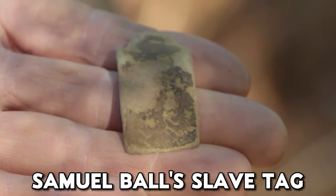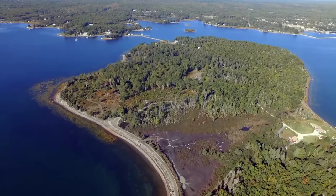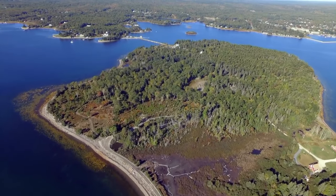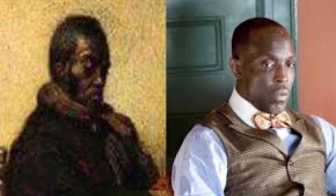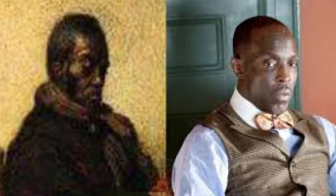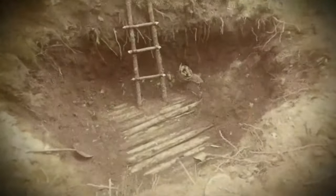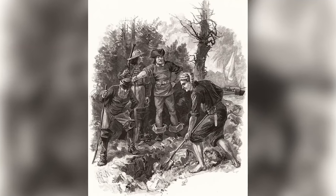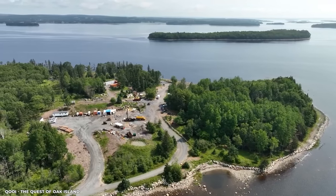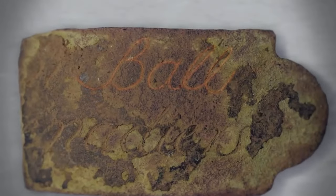Samuel Ball's Slave Tag. In addition, there's this tag with 'Ball' carved into it, also found on Oak Island. It might have belonged to Samuel Ball, a former enslaved person who hit the jackpot and became a big deal landowner in Nova Scotia. The burning question: is it possible Ball stumbled upon the treasure everyone's after? This tag discovery feels like cracking open a mystery. From Samuel Ball's slavery days, could there be an untold story about him and Oak Island, and what if this name tag spills the beans on Ball's link to the island's legendary riches?